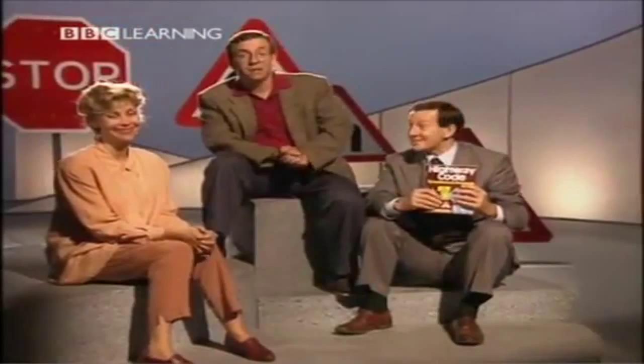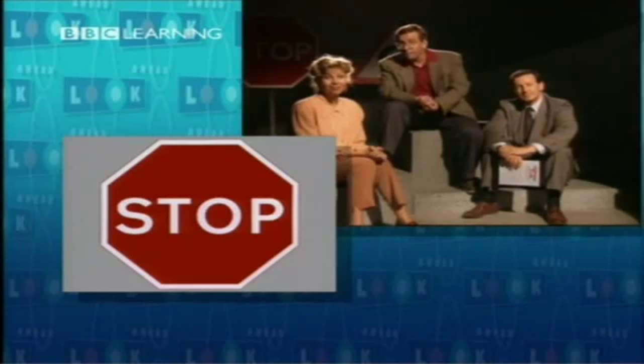So Natalie is going to give Kevin a little test. Are you ready, Kevin? Okay, Kevin. What does this sign mean? That means you have to stop. Correct. You have to stop.